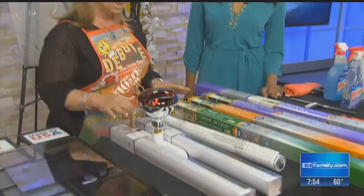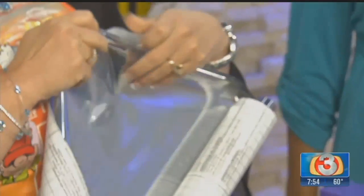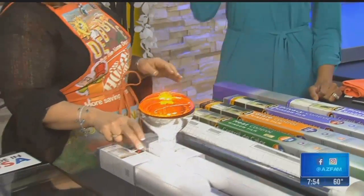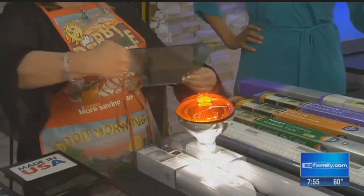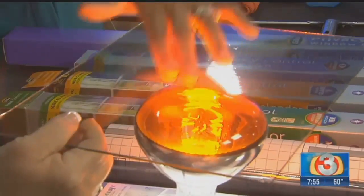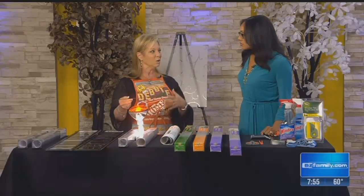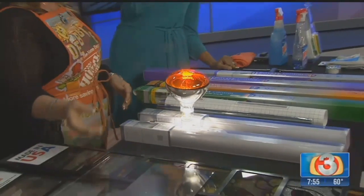Heat control film looks like it has a mirror reflective property, but you can still see through your windows perfectly fine. We're going to do a heat test — I pulled out the old heat lamp. We're putting it on top of the heat lamp: you can feel right away it's cooler on one side and hotter on the other. The heat control film takes it down about 20 to 40 percent depending on your exposure. It's really going to help with your energy efficiency bill and keep the house cool over the hot months.